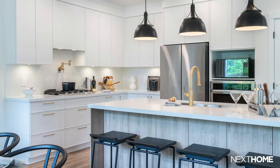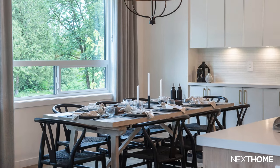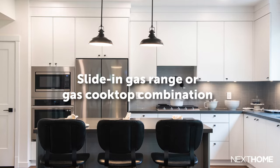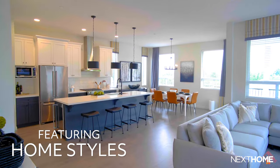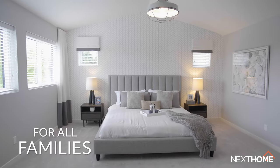As for design, homes at Kanaka Springs have a timeless charm that comes from their modern farmhouse style. Built-in dishwashers, slide-in gas range or gas cooktop combination, concealed hood fans with a sleek look of horizontal mosaic subway tiling, entertainment-sized islands and luxurious en-suites are just some of the urban chic elements found in this kitchen.